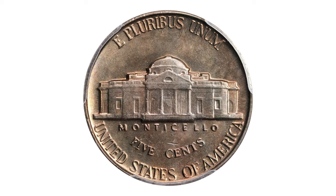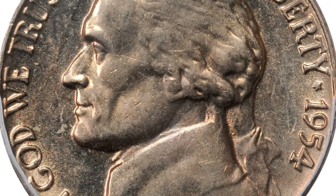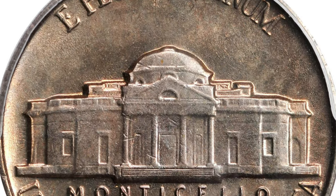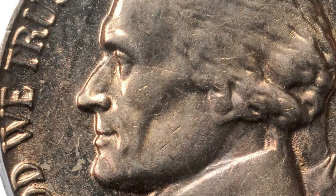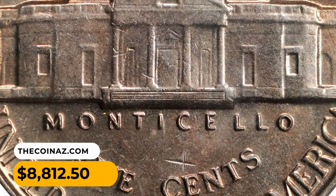This is one of the most valuable 1954 Jefferson nickels — a MS-66 Full Steps ultimate gem with no numerically finer coin. Cartwheel luster supports rich golden iridescence throughout, and it is a difficult date to locate with full design details, similar to Lincoln cents of the same year. It sold for eight hundred and twelve dollars and fifty cents at a Stack's Bowers auction.